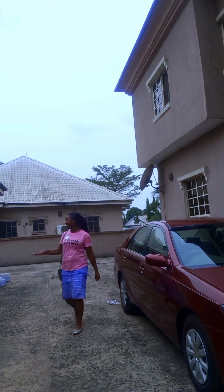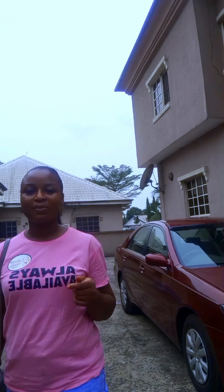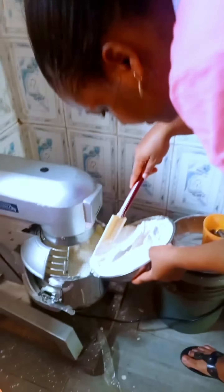Hi besties, join me as I take you through my work schedule for today. I came in quite late and had to rush in order to meet up with time. This is me baking the cake in the bakery room — I'm using the industrial mixer because it's quite a big cake. It's gonna be a three-tier cake, so watch out for it.